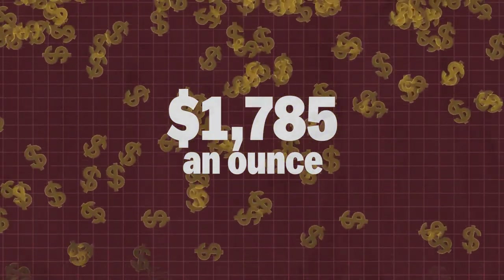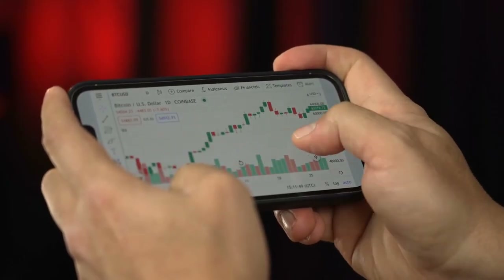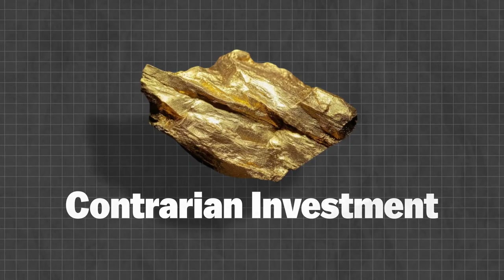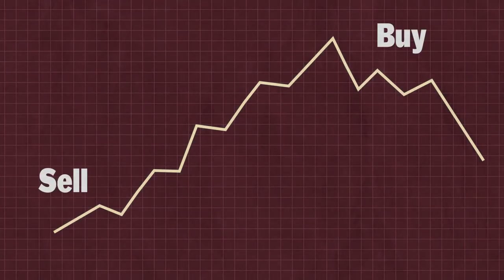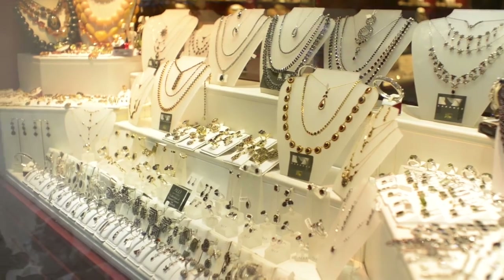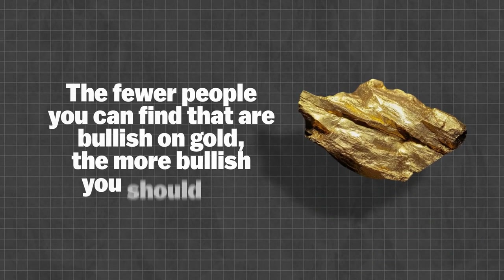If you're going to buy gold bullion, the absolute minimum investment should be one ounce. Mistake number five: buying into hype. There's no doubt this is the biggest mistake investors make when buying gold bullion, because buying gold in a market where everyone is excited about it can be the most costly of mistakes. Gold is a contrarian investment — the best time to buy is when most investors aren't interested, not when they're excited. The price of gold reflects jewelry and investment demand, so as a general rule of thumb, the fewer people you can find that are bullish on gold, the more bullish you should be.